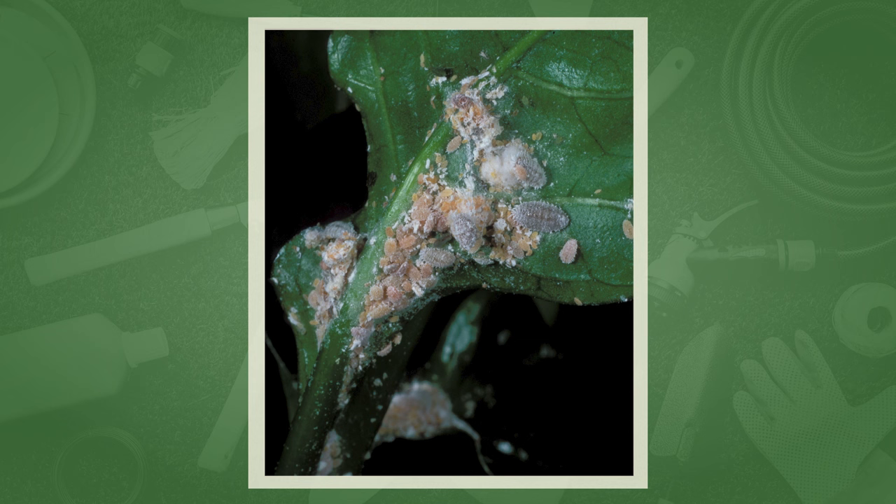Here's another closeup showing all stages, and some of the young ones — they can be a terrible pest. This actually shows a plant that was killed. This was a Schefflera that had a bad infestation and was actually killed by citrus mealybug.